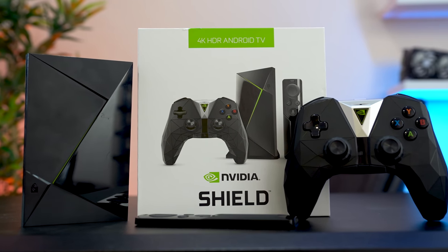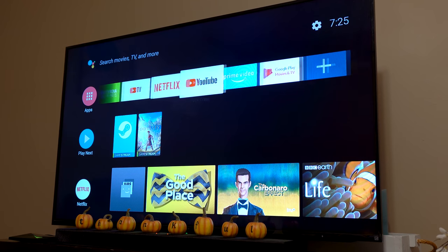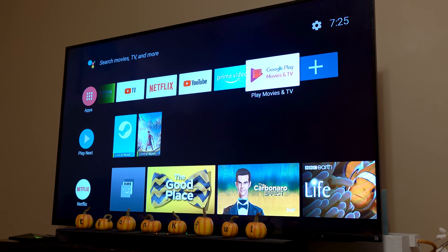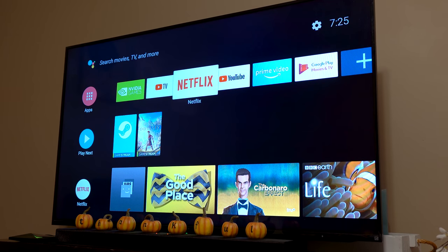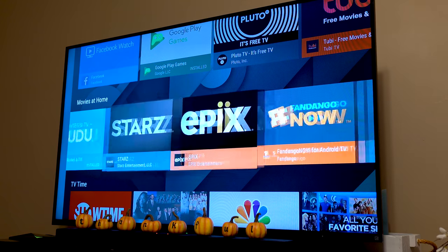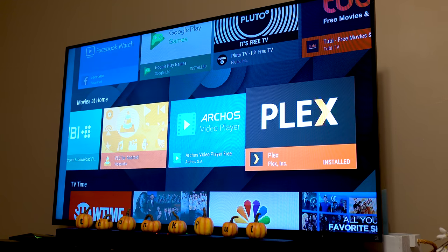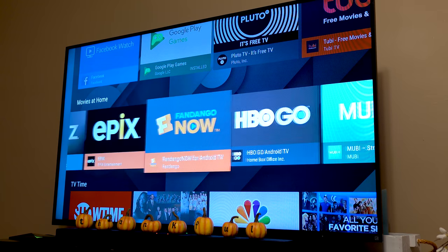The SHIELD TV, for those of you that don't know, is NVIDIA's take on the Android TV box. Just like a Roku, Fire TV, or Apple TV, this device allows you to play all of your favorite streaming apps. My wife and I actually cut our cable bill about 6 months ago and we only use YouTube TV now, so I'm definitely a big fan of these streaming boxes — I already own like 5 of them. Any of the Android TV boxes are perfect for cable cutters, but the baller part about the SHIELD TV is that it's made with PC gamers in mind.